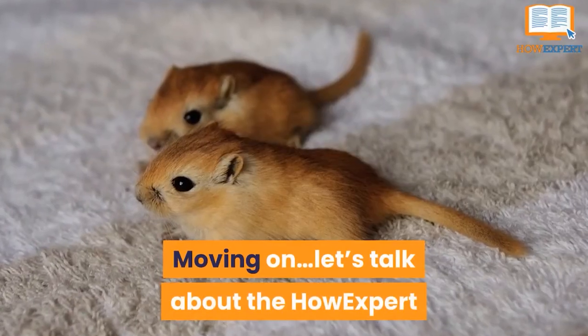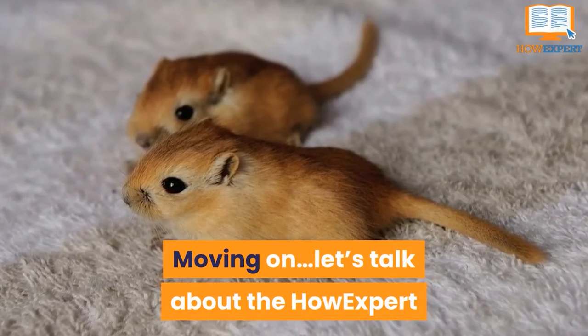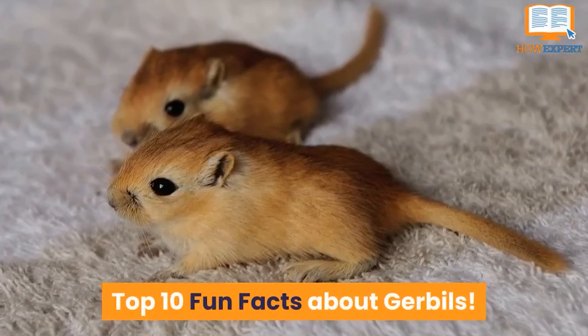Moving on, let's talk about the HowExpert Top 10 Fun Facts About Gerbils.